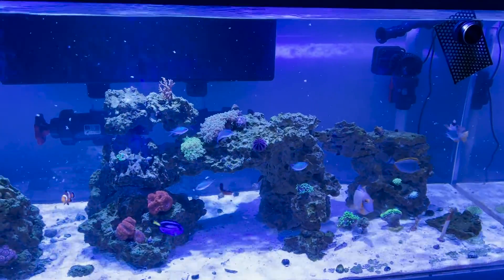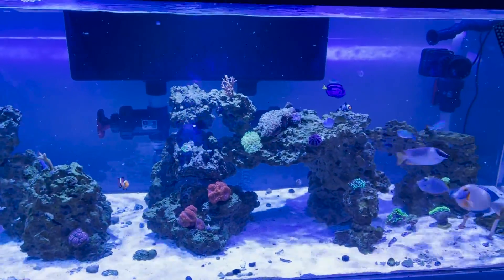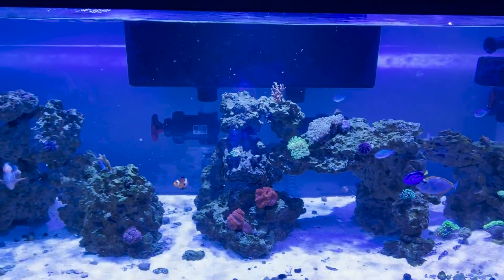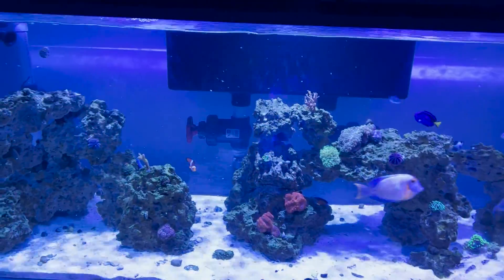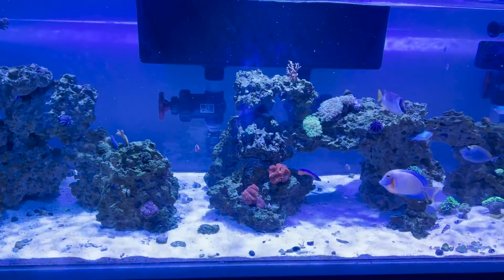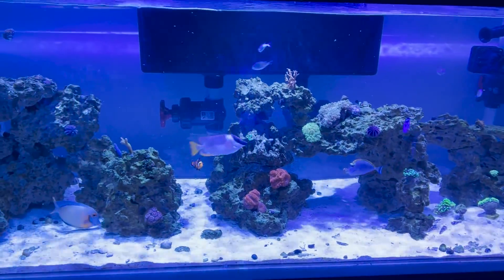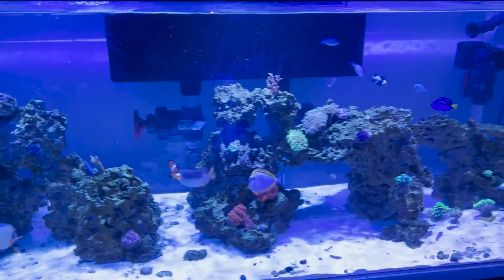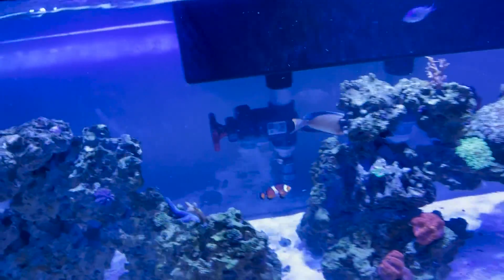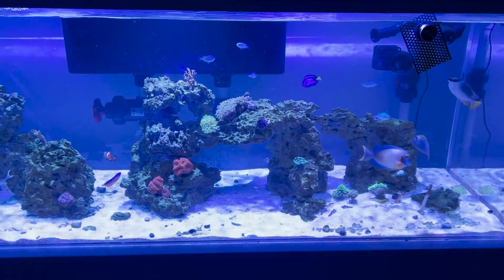Let me just watch the fish eat. I do really need to clean the outside of the panels too — I don't know if you can see, but there's like a shimmer on the outside of it. That'll be for tomorrow.